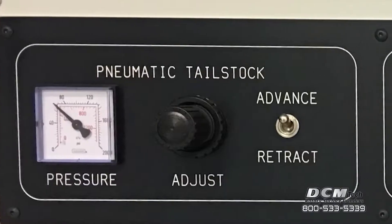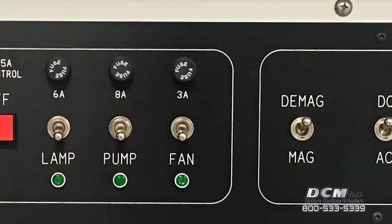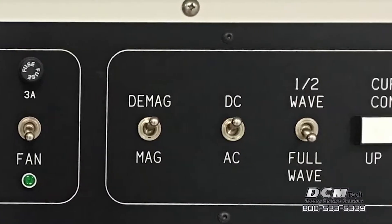The MPI 4562 has three selectable modes of alternating current, half-wave direct current, and full-wave direct current to provide multiple inspection methods.